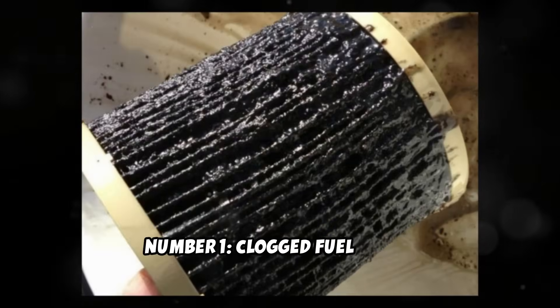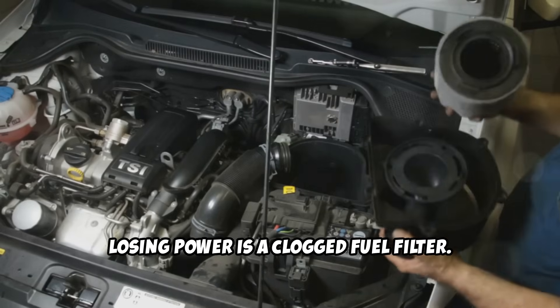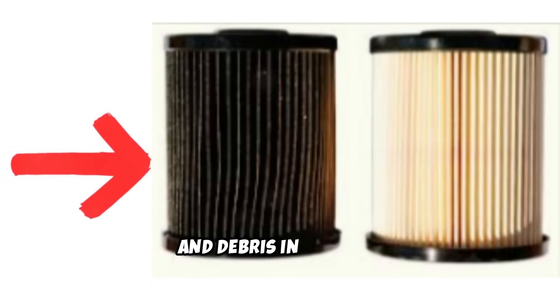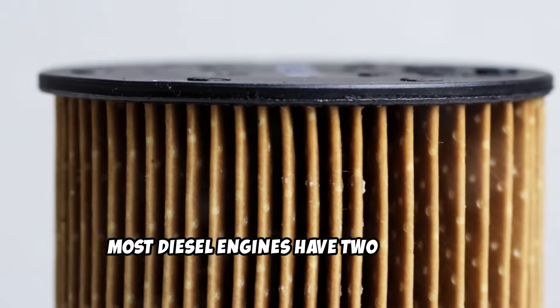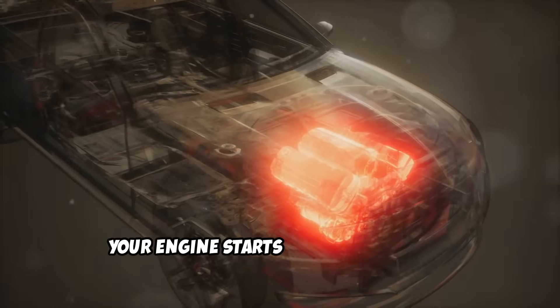Number one: clogged fuel filter. The most common reason your diesel is losing power is a clogged fuel filter. This happens to almost every diesel owner at some point, and it's responsible for more power loss complaints than any other single issue. Your fuel filter protects your engine from dirt, water, and debris in the fuel, but over time it gets packed with contaminants and can't flow fuel properly. Most diesel engines have two filters — primary and secondary — and when either gets clogged, your engine starts starving for fuel.